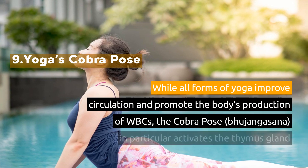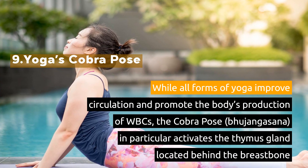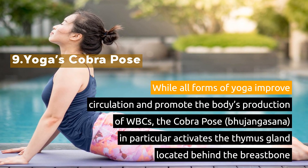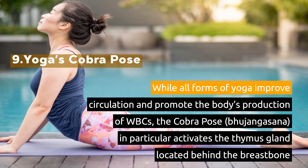9. Yoga's Cobra Pose. While all forms of yoga improve circulation and promote the body's production of white blood cells, the cobra pose — Bhujangasana — in particular activates the thymus gland located behind the breastbone.